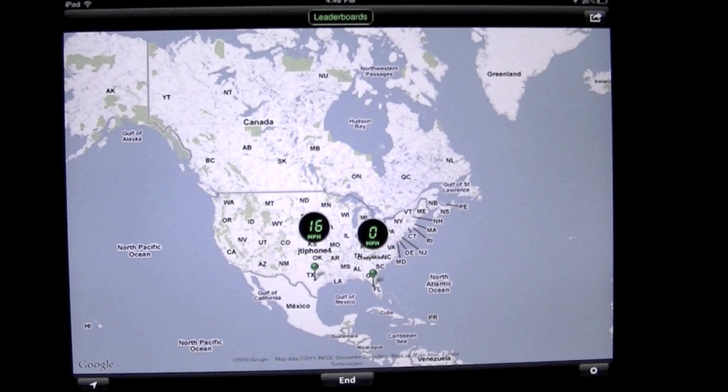Crazy Mike from CrazyMikesApps.com with an update app review for SpeedTracker by MotherTucker LLC. This app sells for $0.99 and it's a universal app, which means for $0.99 you'll get it both for the iPad and the iPhone.